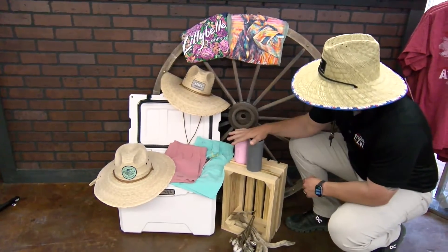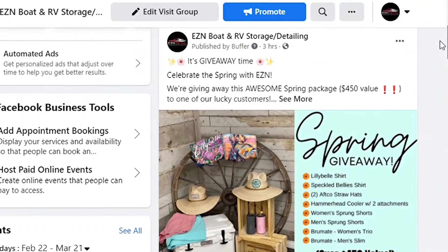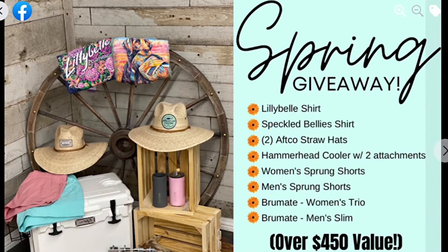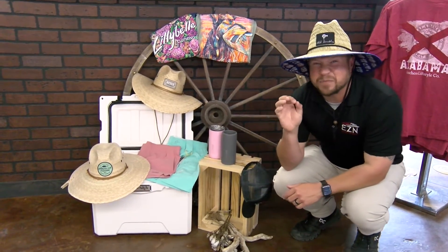We've also got a couple of Brew Mates to throw in there. To get into this drawing, like and share, then go like our Facebook group — that's how you'll get put into the drawing. We're going to draw it this Saturday at our Spring is Sprung event from nine to four.